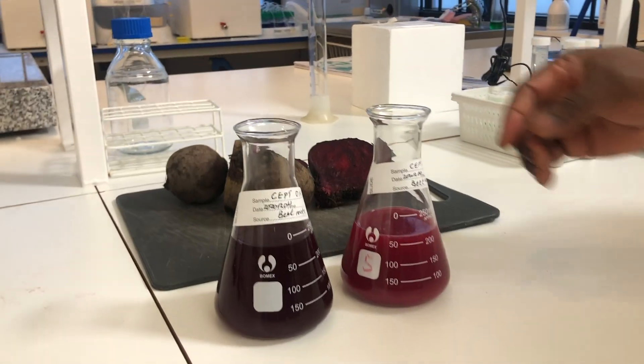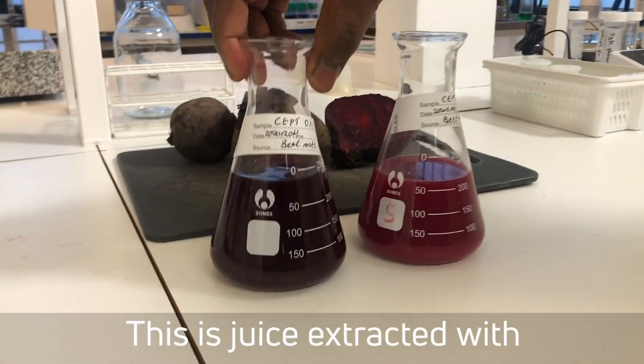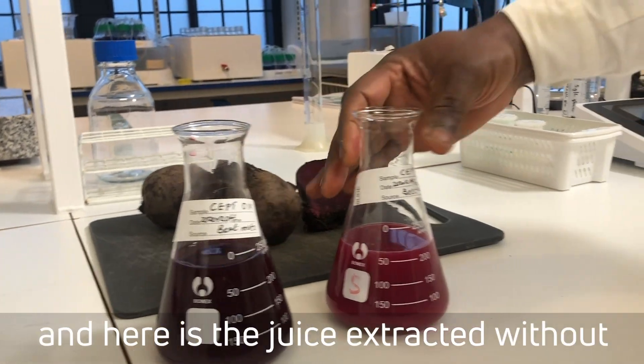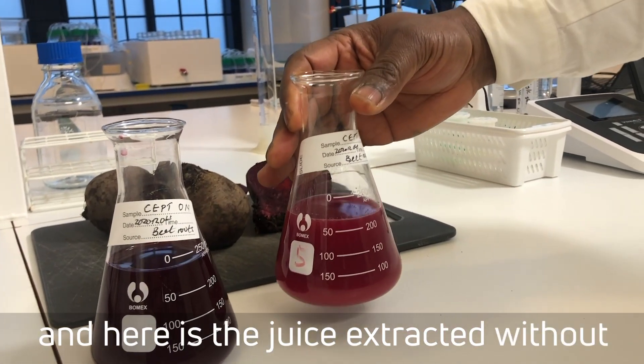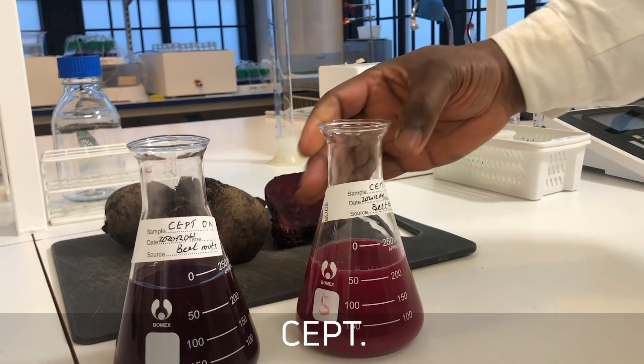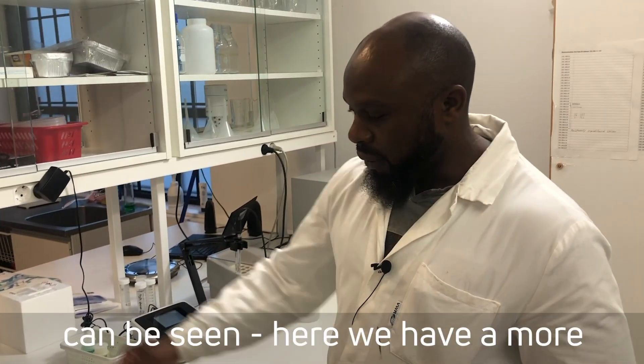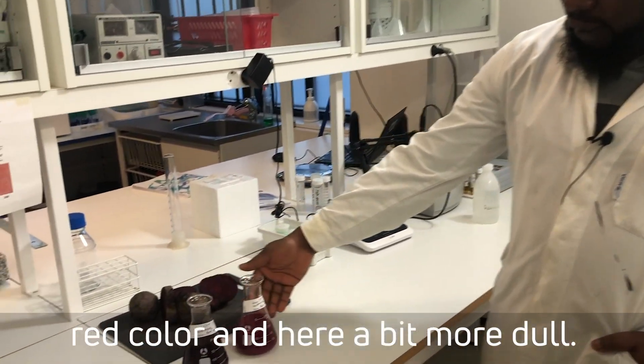Here, as you can see from these pictures, this is the juice extracted with the CEP technology, and here is the juice extracted without the CEP technology. The difference in the juice can be seen — here is more red and here a little bit dull.